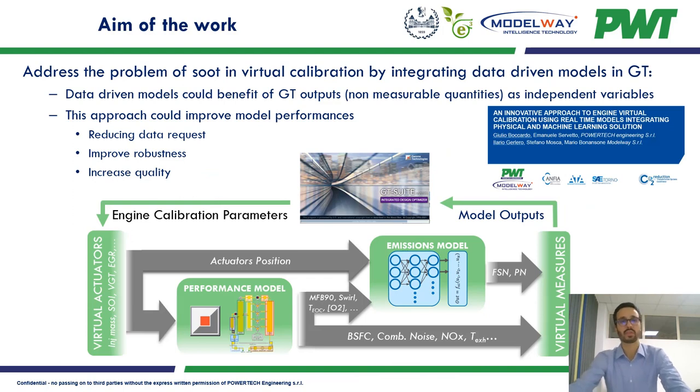The aim of the work is to address the problem of soot in virtual calibration by integrating data-driven models in GT-Suite. The data-driven model can benefit from GT outputs — including non-measurable quantities — as independent variables, helping to reduce the amount of data required, improve robustness, and increase quality, as proposed in our SAE WCX conference presentation.